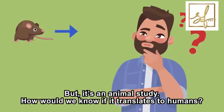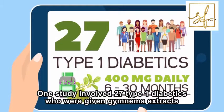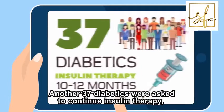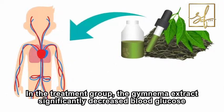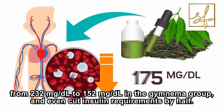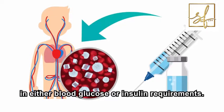How would we know if it translates to humans? Two human studies in particular stand out. One study involved 27 type 1 diabetics who were given Gymnema extracts at a dose of 400 mg daily for 6 to 30 months. Another 37 diabetics were asked to continue insulin therapy and were tracked for 10 to 12 months. In the treatment group, Gymnema extracts significantly decreased blood glucose from 232 mg per deciliter to 152 mg per deciliter, and even cut insulin requirements by half. The control group showed no significant reductions in either blood glucose or insulin requirements.